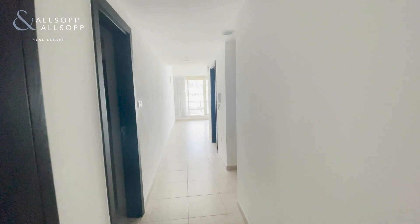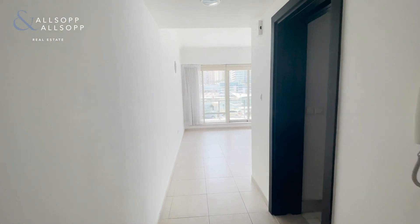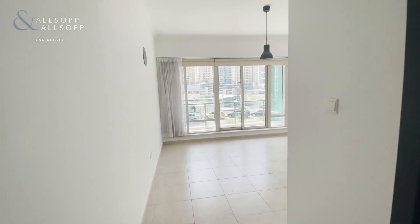Hi everyone, it's Brooke from Allsop and Allsop Real Estate. Today we're in this two-bed unfurnished apartment in Al Majara.